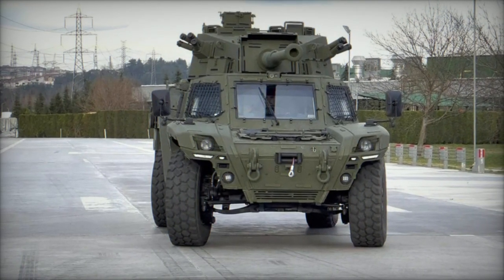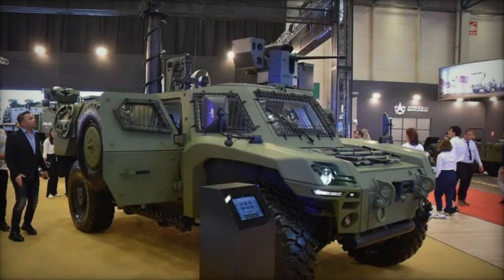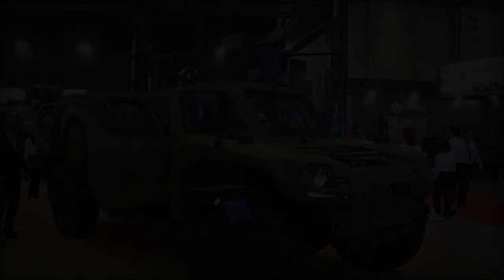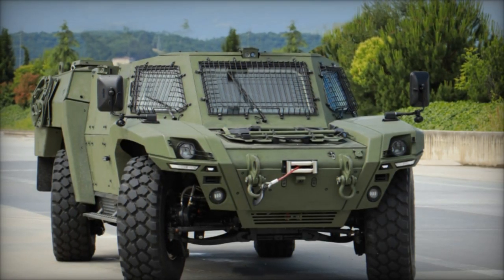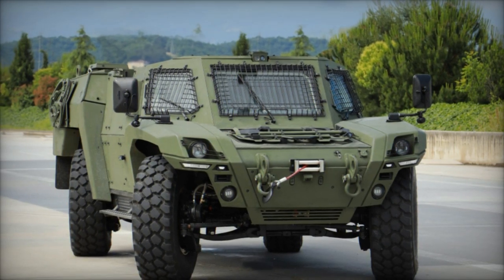Optional enhancements such as drive-by-wire technology, an NBC filtration system, self-recovery winch, 360-degree situational awareness system, and various mission-specific upgrades further augment the vehicle's capabilities, ensuring mission success in dynamic operational environments.